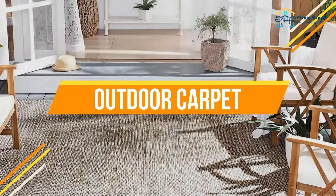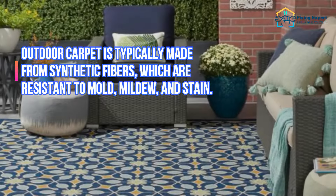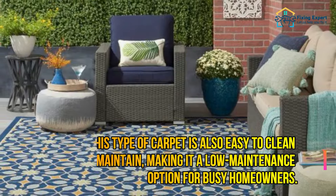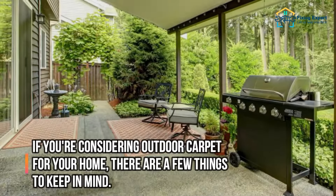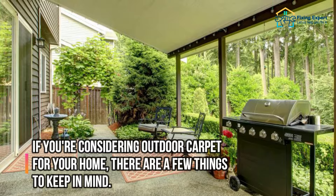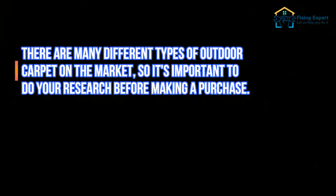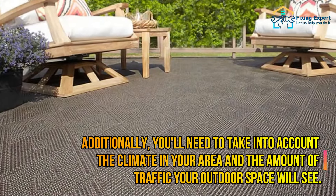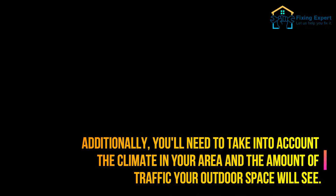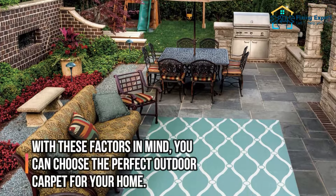Outdoor carpet is a great option for those looking for durable, weather-resistant flooring. It is typically made from synthetic fibers that are resistant to mold, mildew, and stains, and is easy to clean and maintain, making it a low-maintenance option for busy homeowners. When choosing outdoor carpet, select the right type for your needs, take into account the climate in your area, and consider the amount of traffic your outdoor space will see.